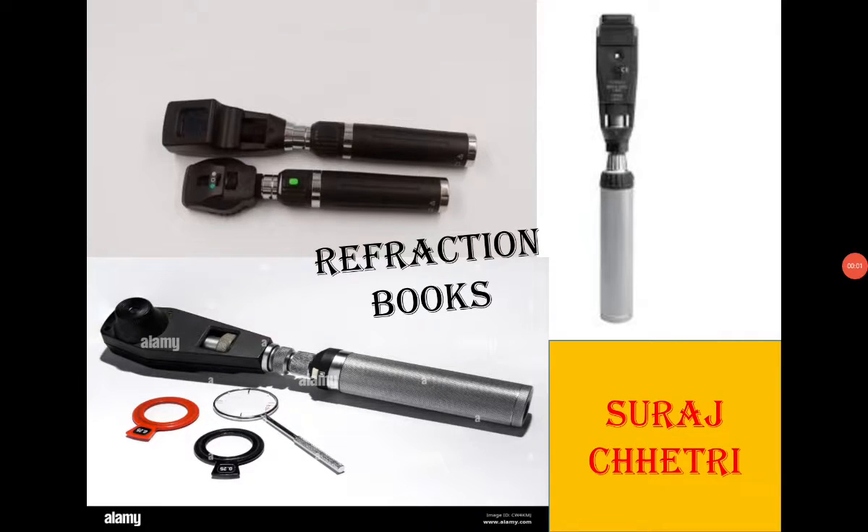Hello everybody, I am Suraj Kshetri and I am going to talk about refraction books for optometry students, to sharpen your knowledge in the field of refraction. Obviously you can't learn refraction by just reading a book.